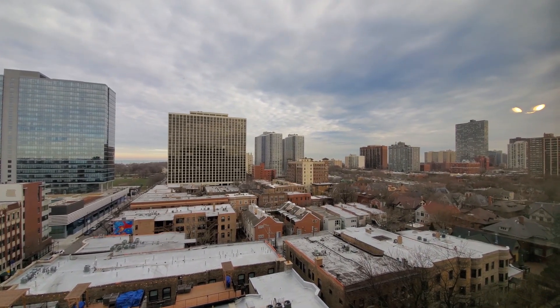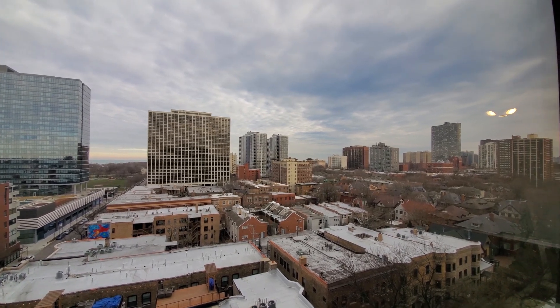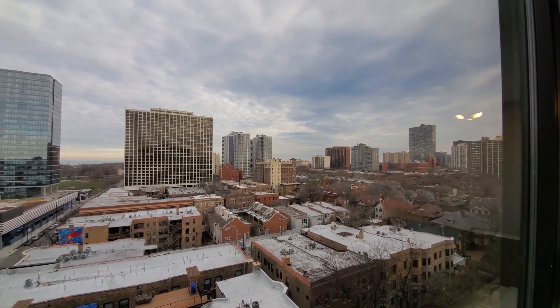I'm heading a little bit south for a look at some of the great mansions that line the residential streets of Buena Park.